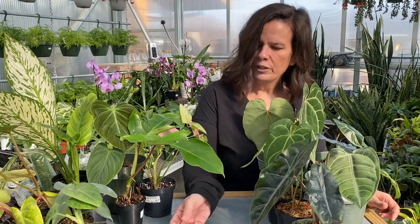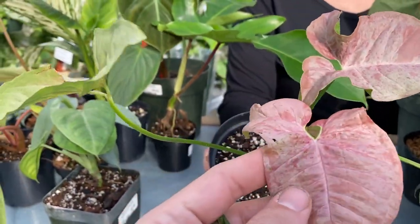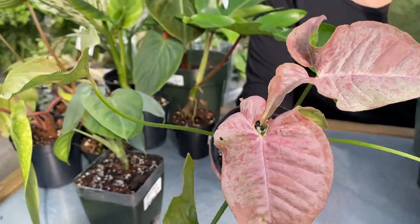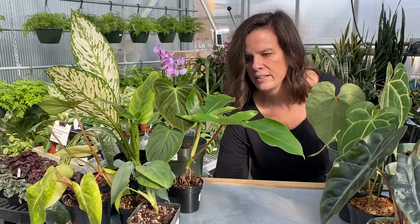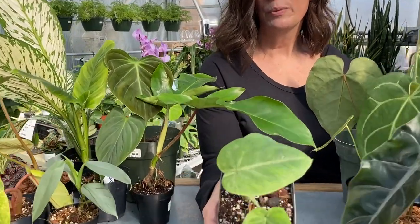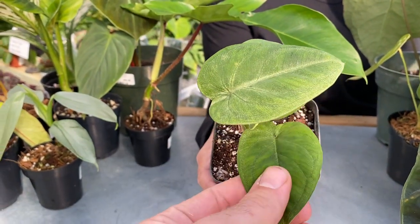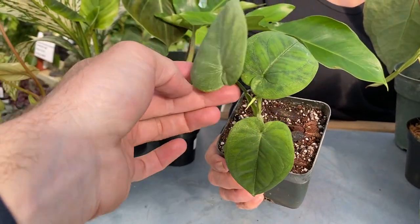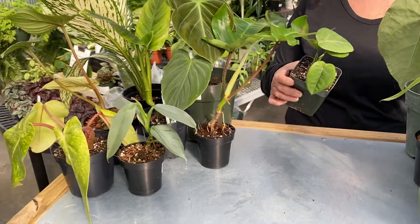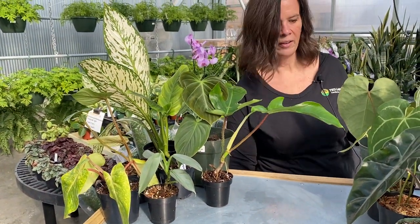Over here I've got a couple different Syngoniums. This one is called Pink Splash — look at that pretty pink color. If you are a sucker for pink plants, this is a gorgeous one to add to your collection. We've also got another Syngonium called Ice Frost. The leaves are a little bit thicker than what you would normally expect from a Syngonium, but really pretty — a nice texture to those leaves and that frosty color. It doesn't even remind you of a Syngonium.